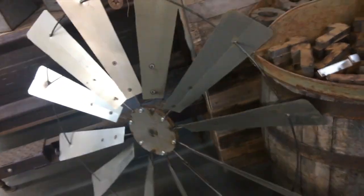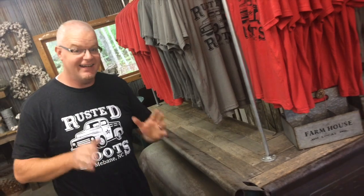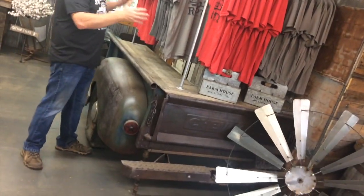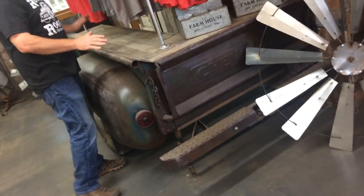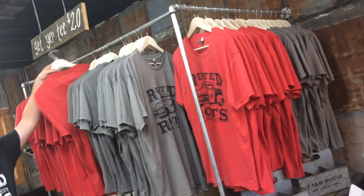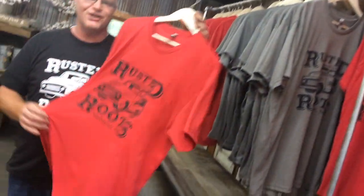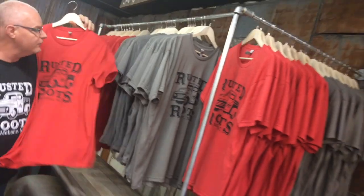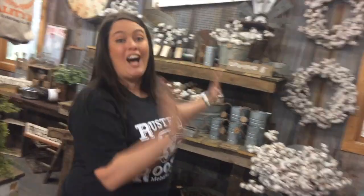We took our old truck counter from our shop in Hillsboro — it had gotten a little bit too small for us and we needed something bigger, but we wanted to keep it in the shop. So we made it into a t-shirt display. This is where we put all of the new Rusted Roots t-shirts, and all the sizes are right up here so when you're looking for yours, it'll be right here.